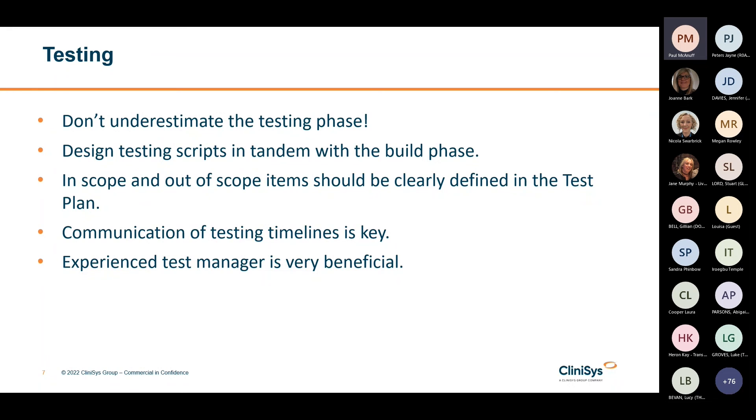I talked about resourcing above, but testing is so important that an experienced test manager should be assigned to lead the test teams and manage the whole testing phase. This is another area where it is best to have a dedicated resource rather than someone taking this on as an assumed role in the project.